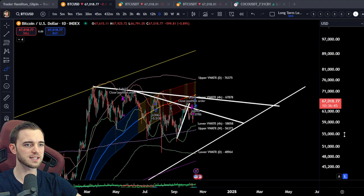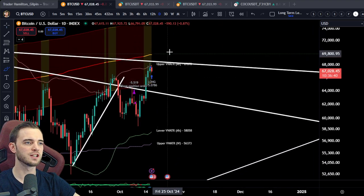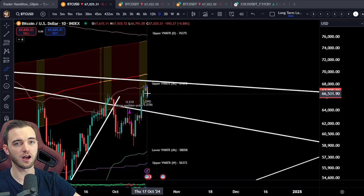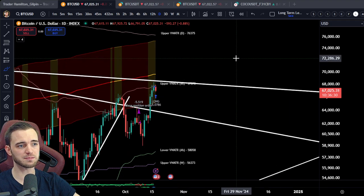Expect a lot of volatility around this area. We are coming up to the election, so it's going to get extremely volatile — I'm talking about big 10% wicks to either side potentially over this next month. So keep an eye out for that. And to be honest, that's pretty much the update.